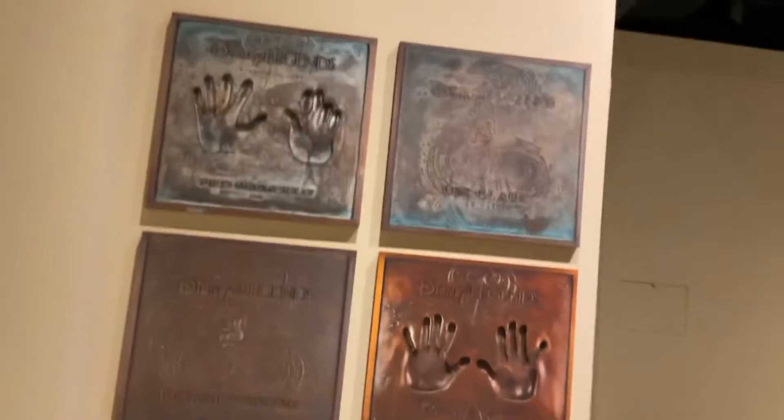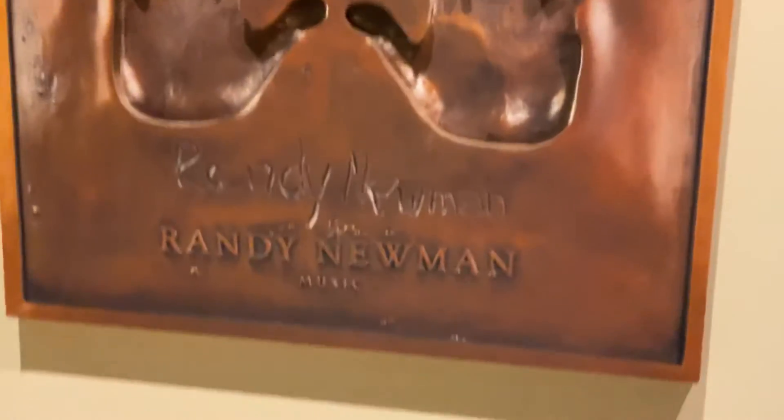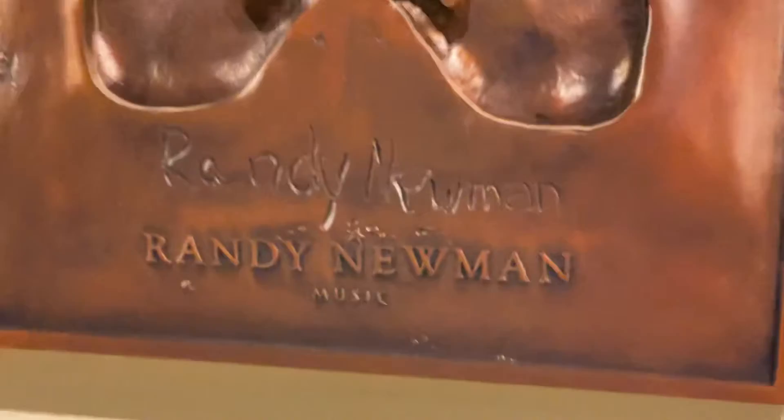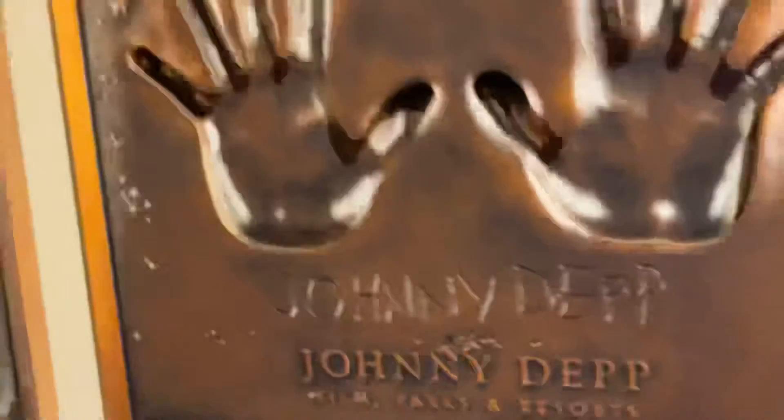There are the names of the people who worked in Disneyland. So all of these people — and also Johnny Depp.